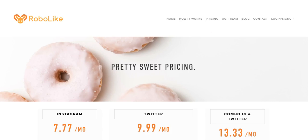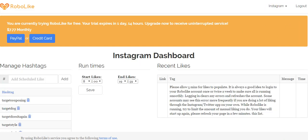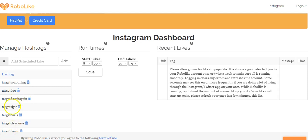Let me take you into the back end of Robo Like and show you how this works. If I wanted to sign up for Twitter, I'd simply put in my Twitter username and password and it's all set up. On the Instagram dashboard, you can basically set the time you want it to run — it's going to do 60 to 80 auto likes per hour.